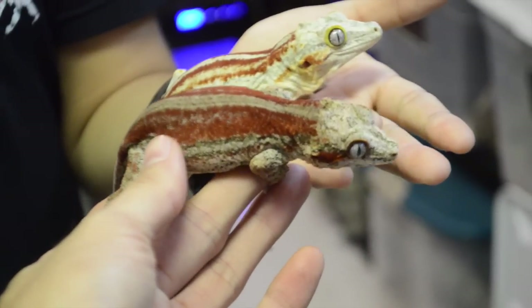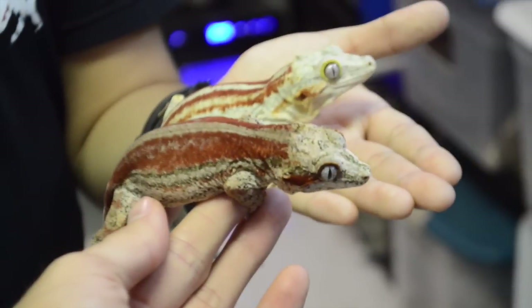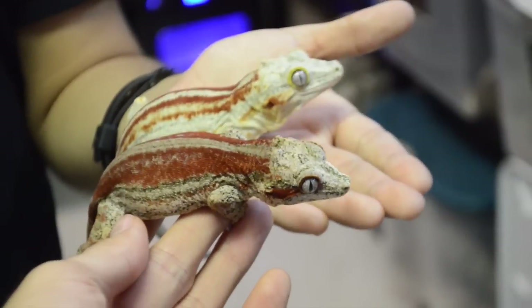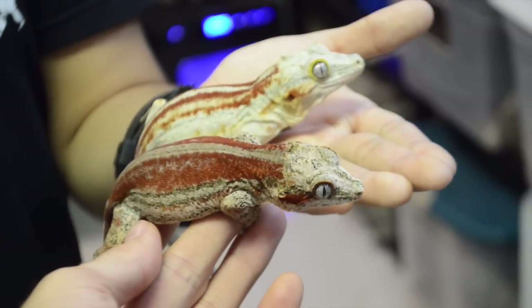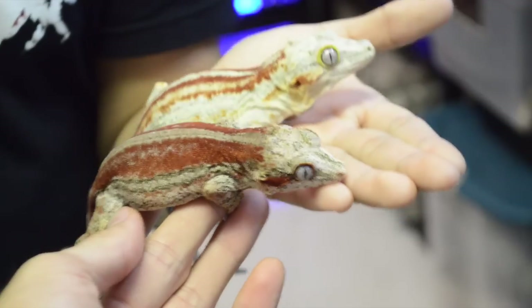The lighting here is not the best, but these animals are just absolutely crazy. This is actually a pair — they're breeding and I have some babies from them coming, but probably won't be releasing any anytime soon. Since I breed them, I get the first pick. And all the picks. Sorry guys.